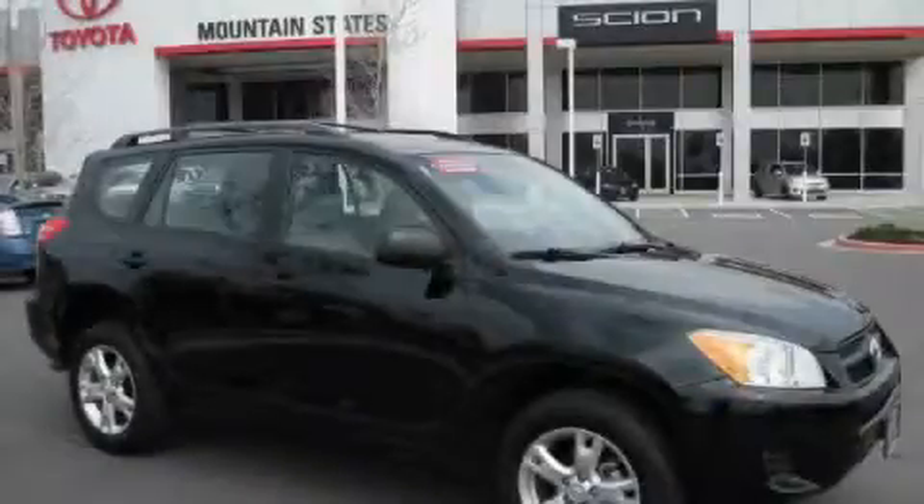This is a 2009 Toyota RAV4, a great blend of utility, comfort, and style.